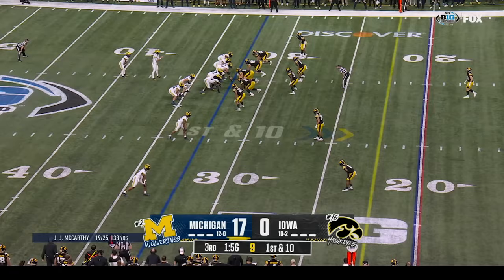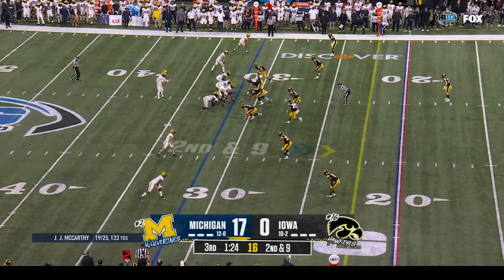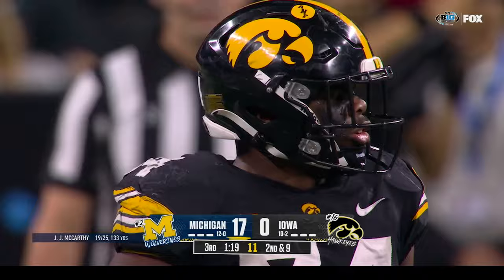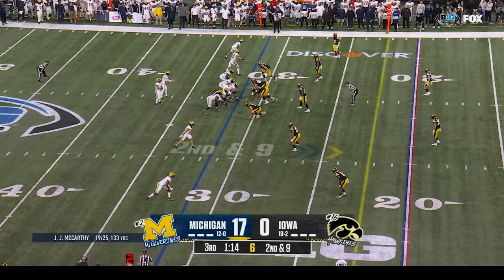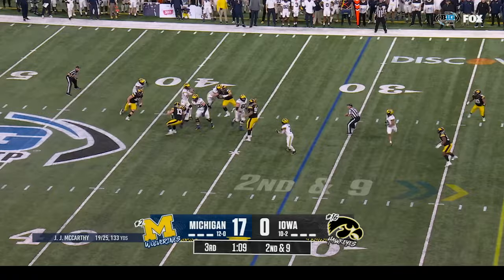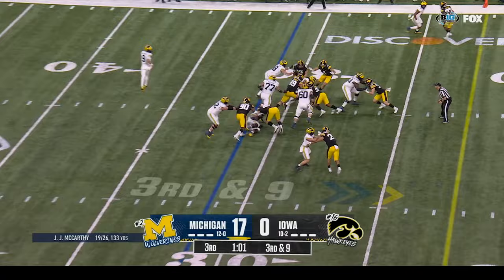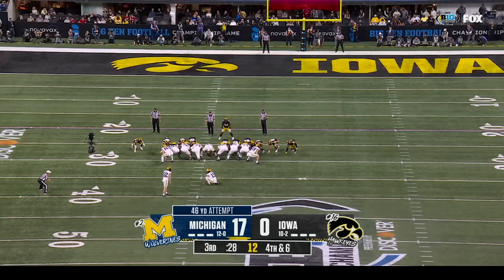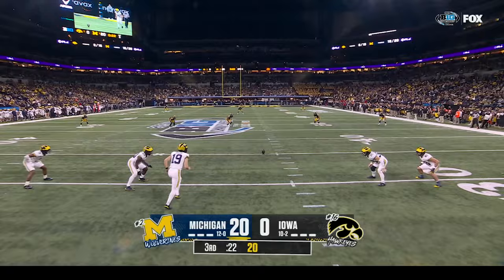McCarthy again with the run — this time he doesn't fool anybody. Second and nine at Michigan — no rush — one-seventeen to go in the third, up seventeen to nothing. McCarthy pulls it down, looking across his body over the middle — incomplete. Donovan Edwards — they give it to him straight ahead — short gain. Doman with the hole — got it away and good.